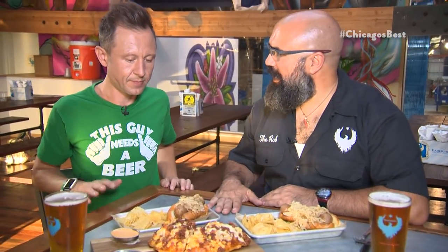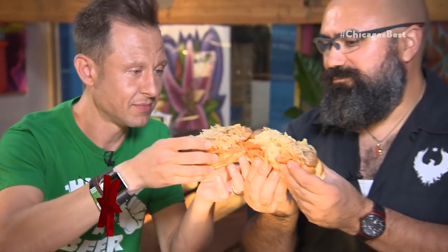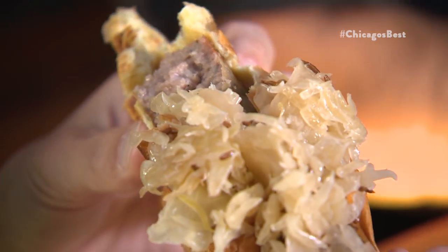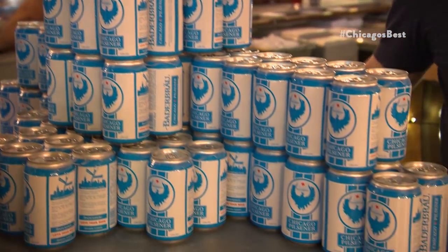Alright, so I'm confused. At this point, am I me and you're you, or are you me and I'm you? I want you to be you, because this is what you can do when you are you. Cheers. Oh my god. There's some serious science behind that — not just the beer, but behind the food. That brat is magical. We can't possibly come here without sampling the beer, and nothing goes better with the brats than the beer used to make it. Chicago Pilsner. Cheers.